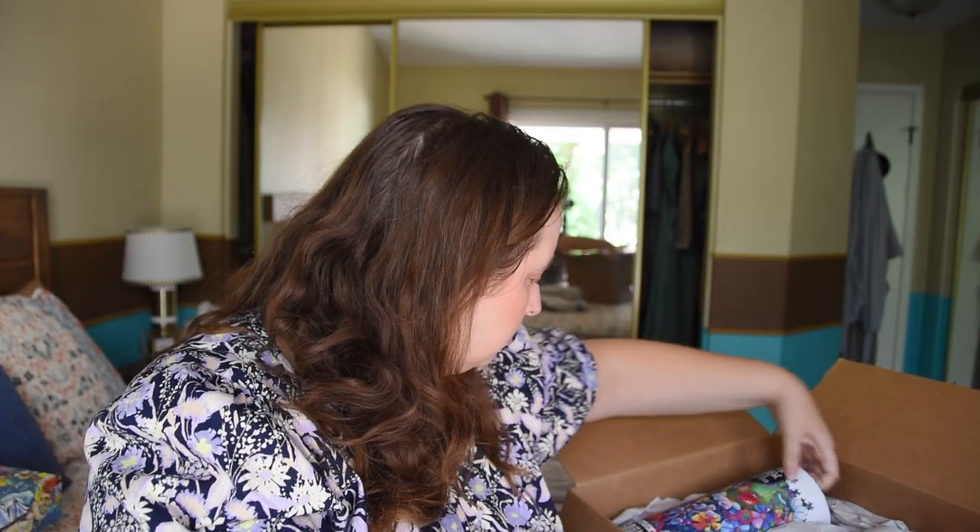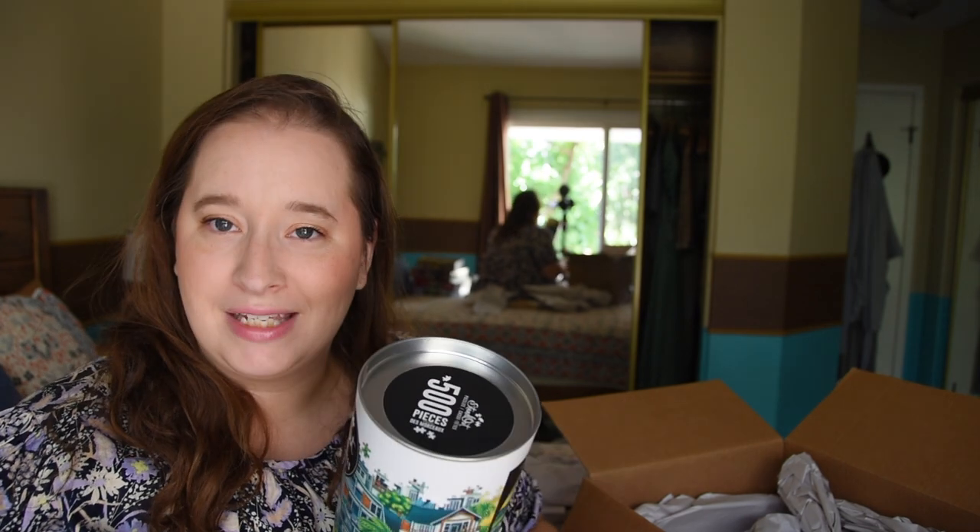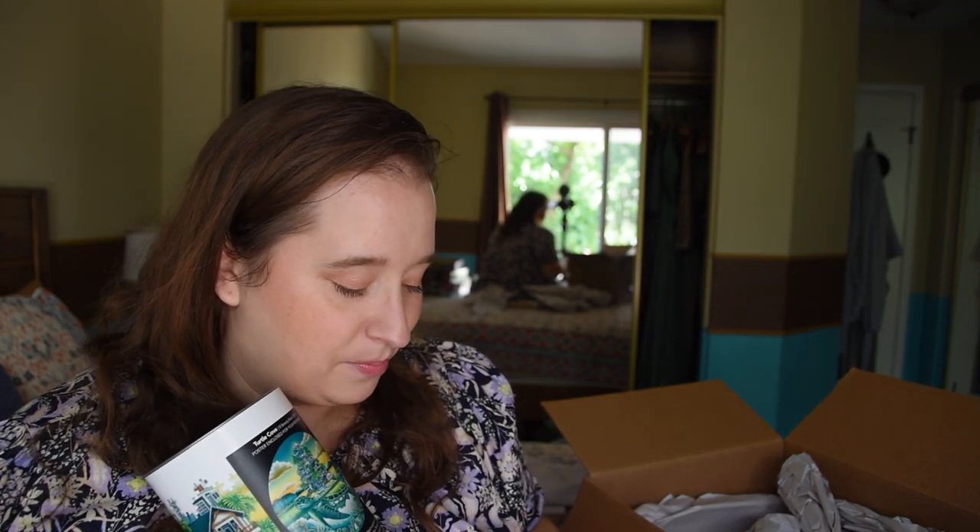There's actually another note in the second box — this is the first time I've ever gotten two boxes in one order. It says: 'Thanks again Emily for your order. I think these may keep you busy for quite some time — have fun!' Let's see what's in this one.